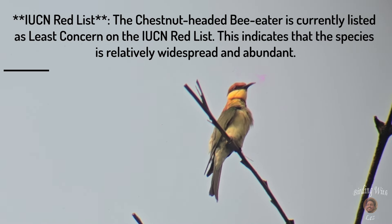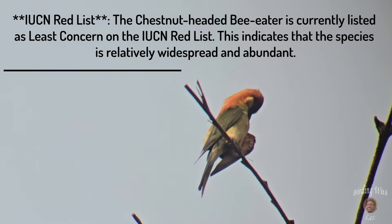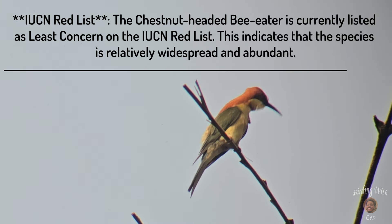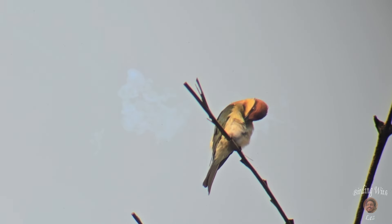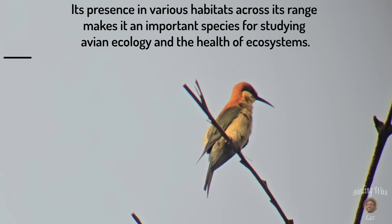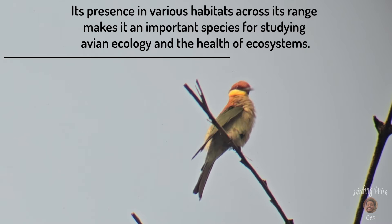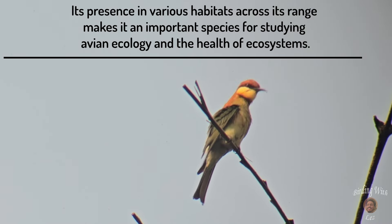IUCN Red List: the chestnut-headed bee-eater is currently listed as least concern on the IUCN Red List. This indicates that the species is relatively widespread and abundant. Its presence in various habitats across its range makes it an important species for studying avian ecology and the health of ecosystems.